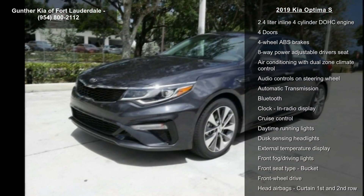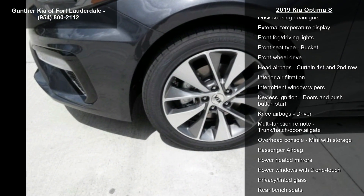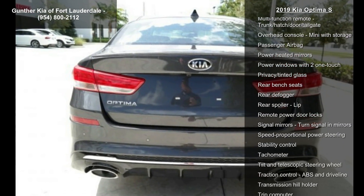This vehicle's top features include 185 horsepower, a 2.4-liter in-line four-cylinder DOHC engine, four doors, and four-wheel ABS brakes.